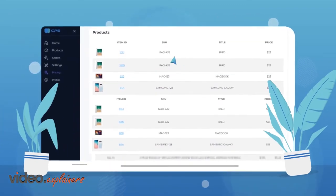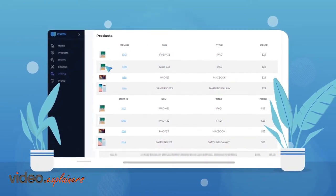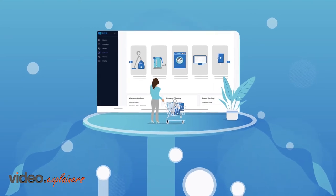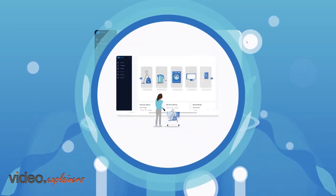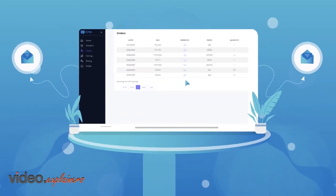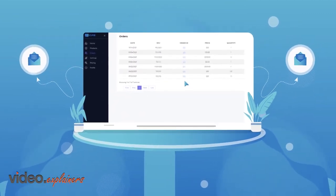Our app will automatically display the available warranties to the customer on the product page. The customer can simply add the product and the warranty to the cart at the same time. Once the purchase is completed, the app submits the warranty order with CPS, and we send an email to the customer with their warranty details.